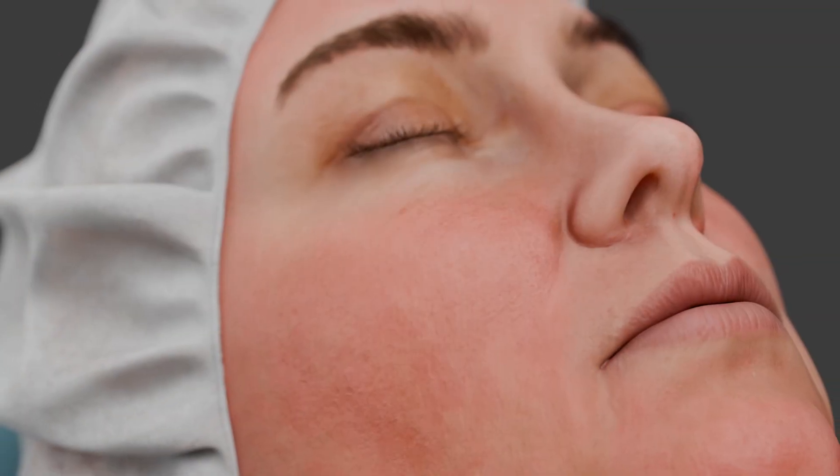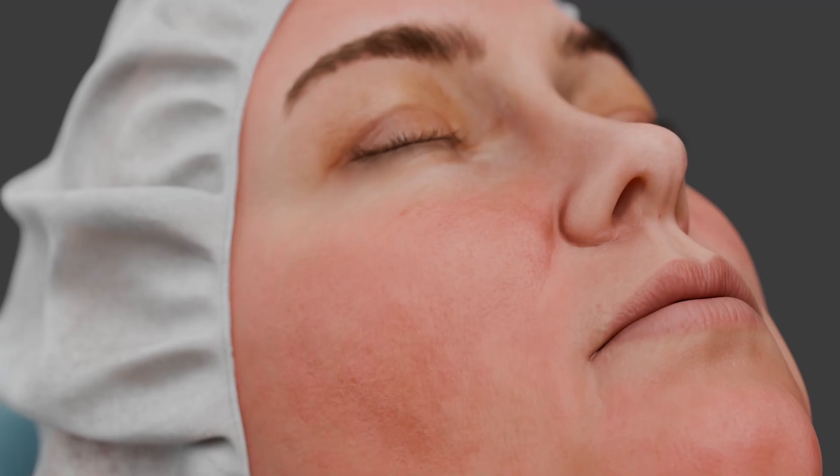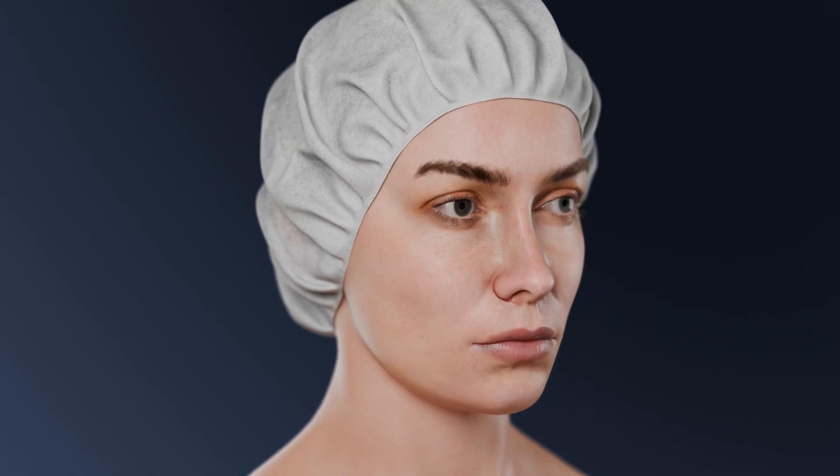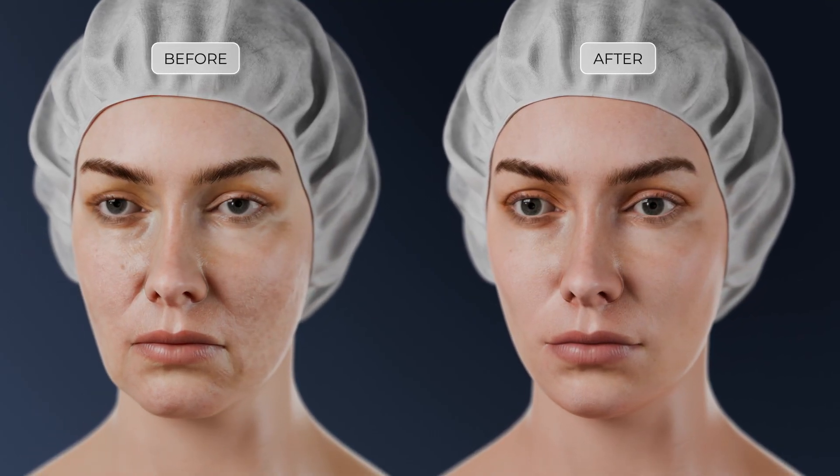Microneedling is considered an effective and safe procedure. It can help reduce various skin concerns, such as acne scars, hyperpigmentation, stretch marks, wrinkles, atonic skin, and alopecia.